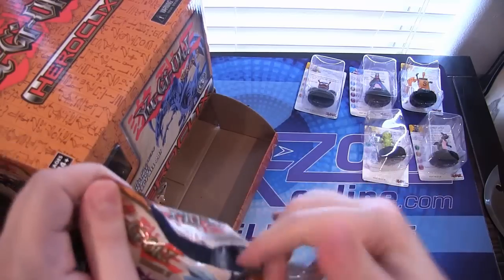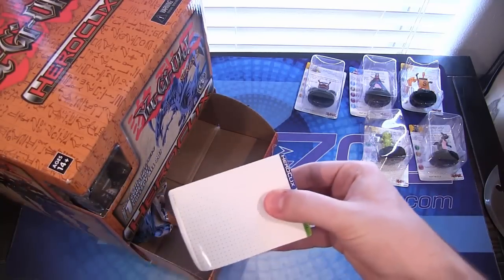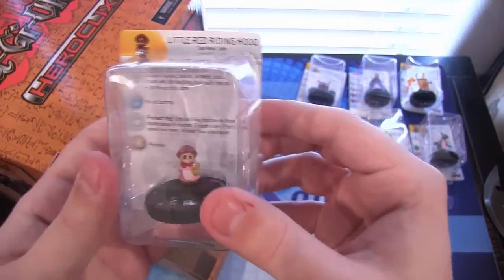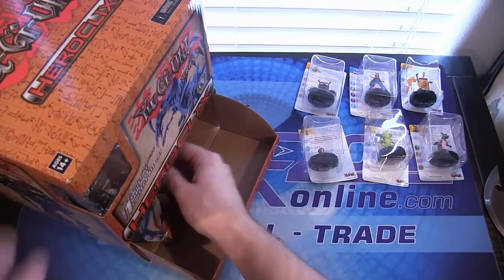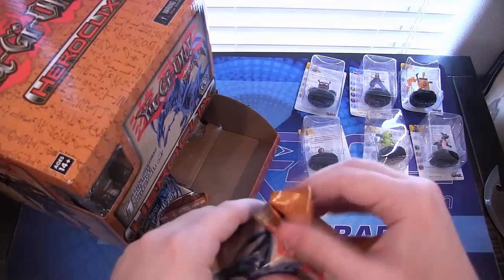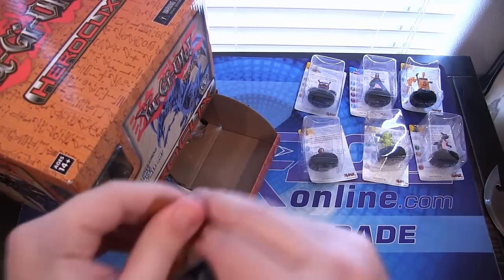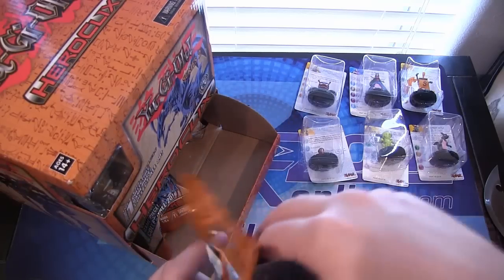These packs squeak a lot — sorry if it's an annoying sound. We have Little Red Riding Hood, I guess that will go with the wolf. It's kind of interesting that they're going with some of the anime-only cards. Maybe we'll have to make a video talking about them. That'd be kind of funny if they actually printed some of those — like another Dragons of Legend pack or something.